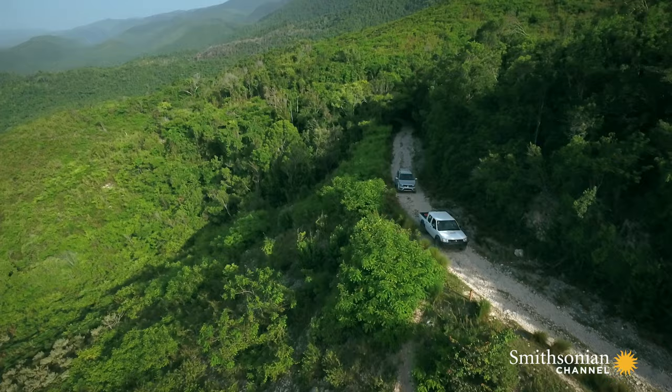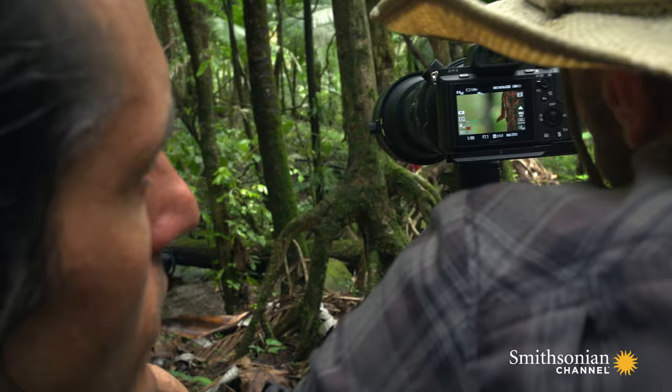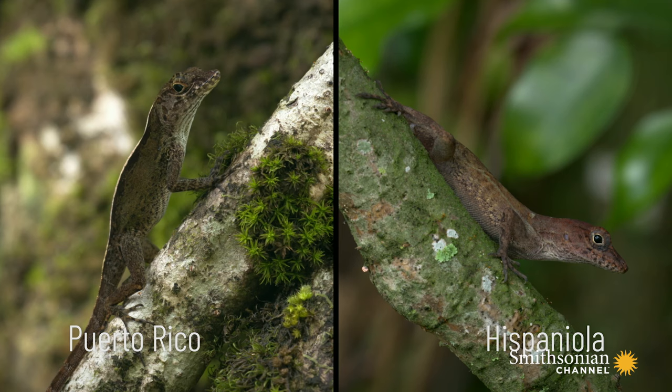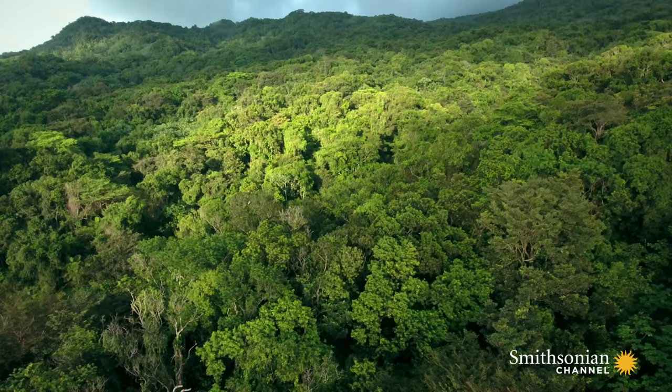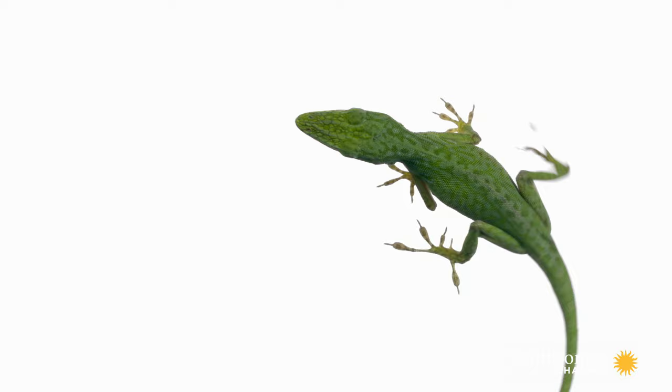Hop over to a second island and the pattern becomes clearer. Here in the Dominican Republic, the anole species are different than the ones in Puerto Rico. But look around and it'll feel like deja vu. Across the Caribbean, anoles that live in the same part of the forest share similar anatomical features, no matter which island they inhabit. It's such an unusual pattern that anole researchers invented a word to describe it — they called these anole types that repeat from island to island, ecomorphs.